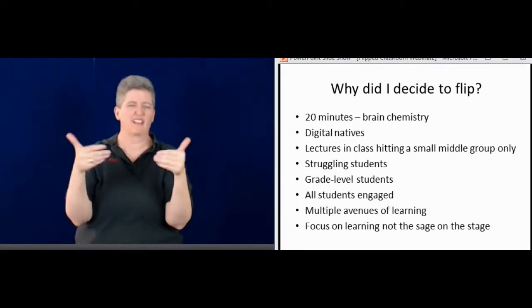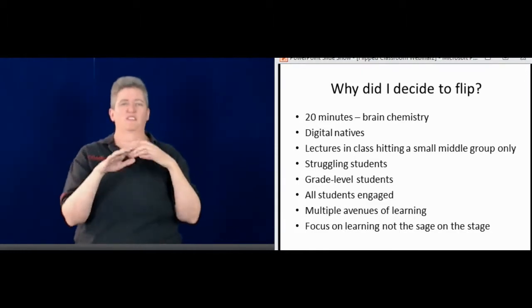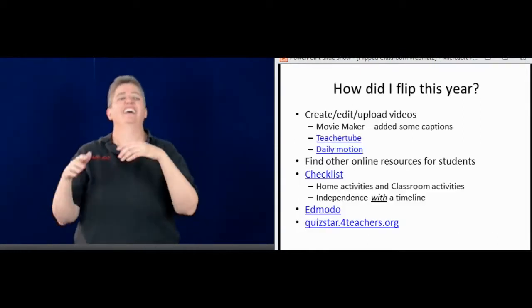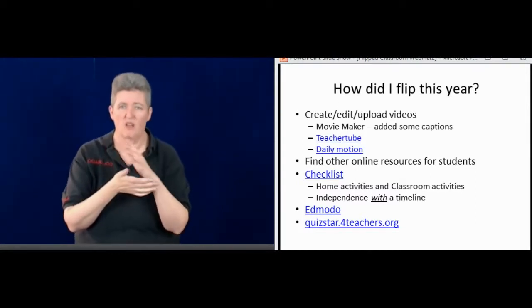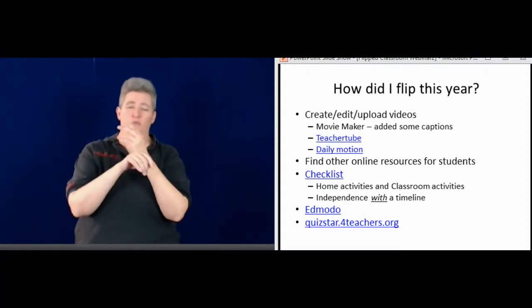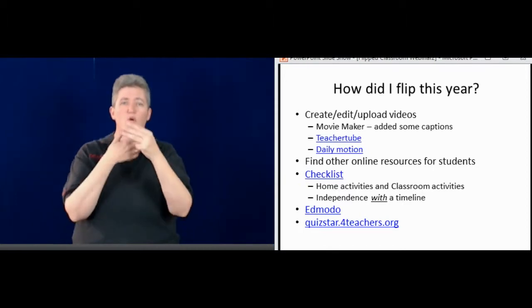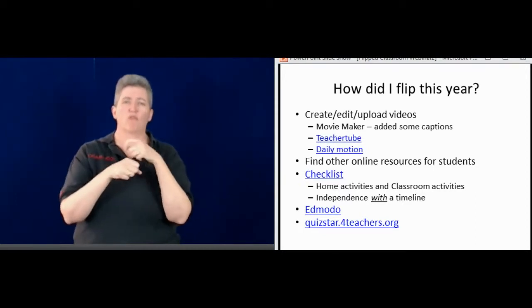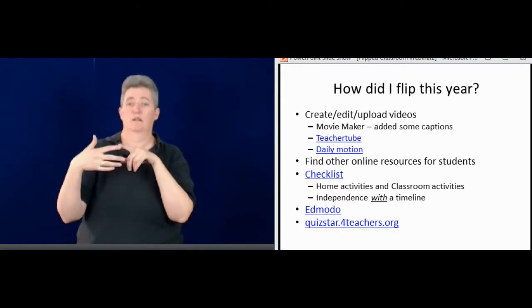I'm going to talk about how we start with the flipped classroom. First I make the video — I'll talk about that more in depth in a bit. I use a simple program called Movie Maker, and then I edit it, add some captions, different things like that.